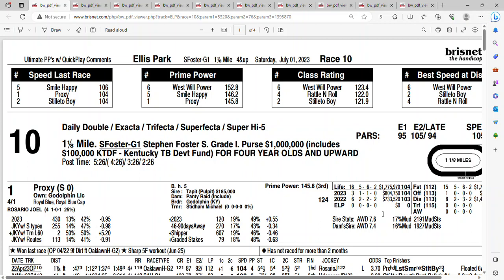Welcome to Mr. Handicapper. Before I take a look at race number 10 on Saturday at Ellis Park, the Stephen Foster, I just want to say there's a lot of great racing this weekend, a bunch of great stakes races. I will be posting analysis for some of the other races this weekend as well. So if you haven't subscribed, hit the subscribe button so you'll be instantly notified when my picks are posted. Also, this is a great time for horse racing because we've got Saratoga and Delmar that are about to come up.